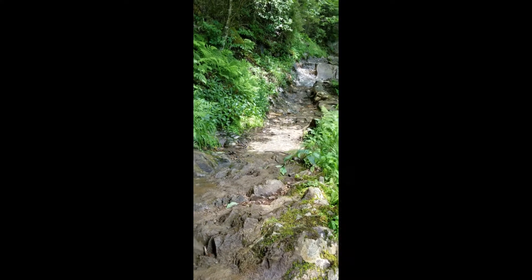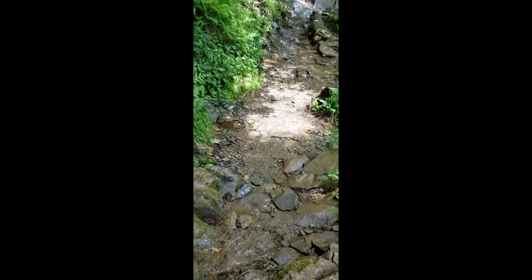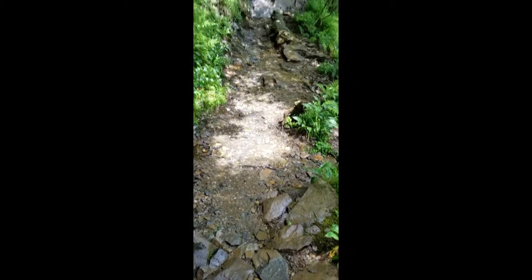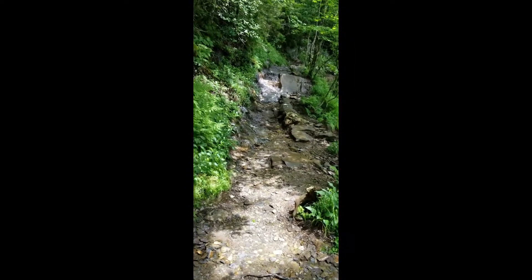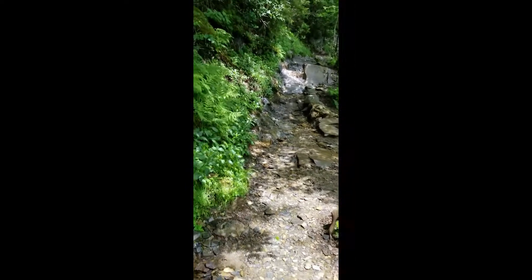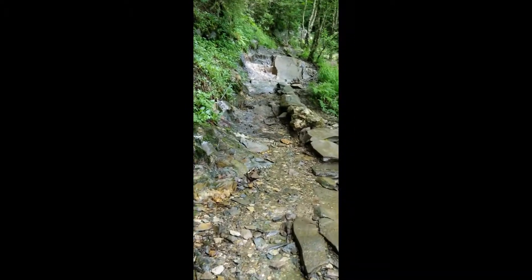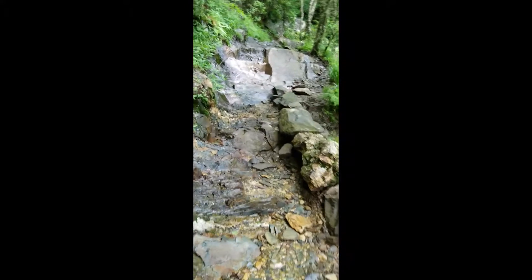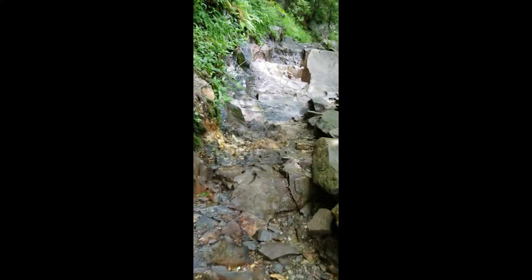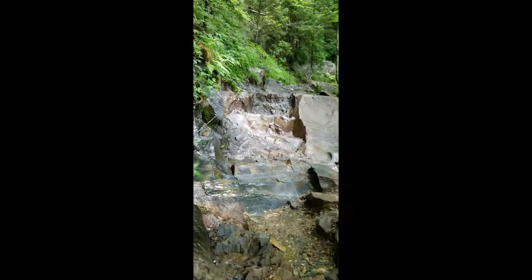Getting ready to cross this little creek — well, it's not really a creek but the water is definitely running across here. Then you see we go back up rocks on the other side. They said it got a little rougher about a mile back. This is like — I don't even know if you could call this part a trail. This is just rock.